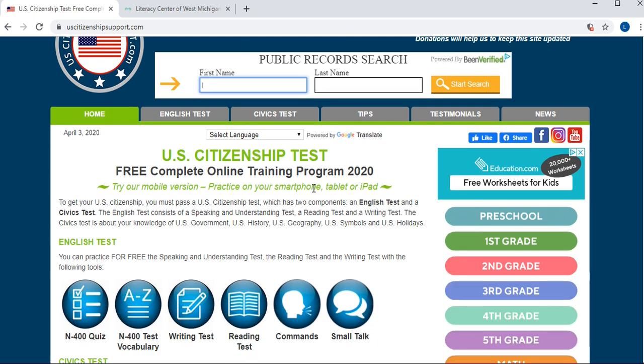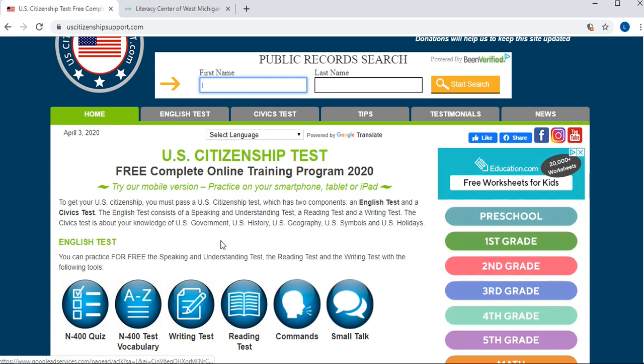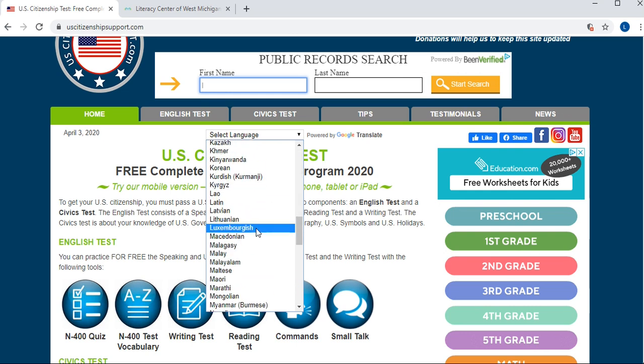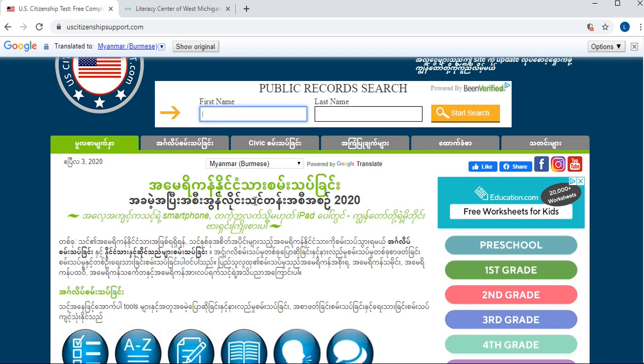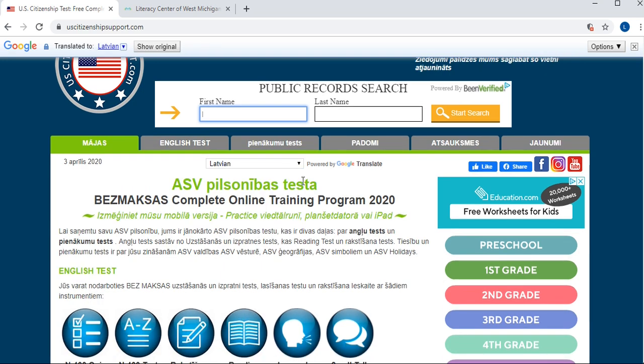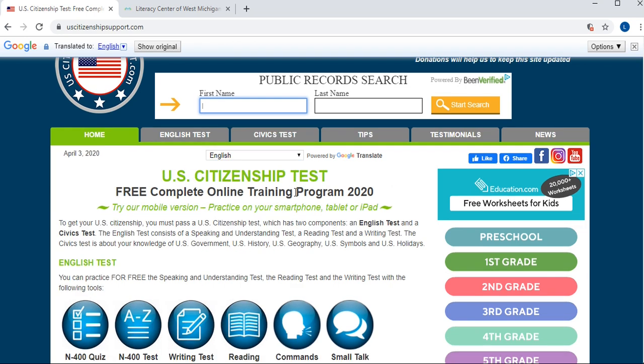Everything is in English of course, but if your learner wants to study at home and these explanations look a little bit intimidating, you can go up here where it says 'Select Language' and change the language of the website. It has a lot of different languages — for example, a common language among our learners is Burmese. You can click that and it will change everything into Burmese, or Latvian, or others. This is very useful for learners who are at a lower level of English and feel a bit intimidated about doing this at home by themselves.